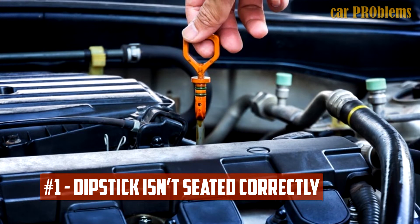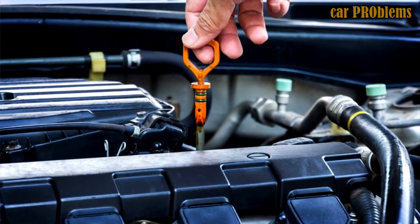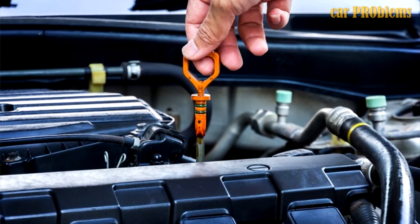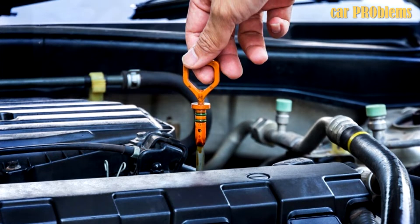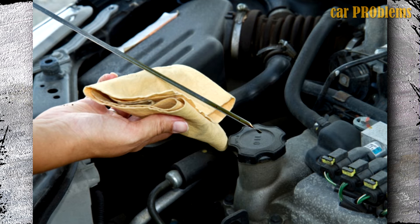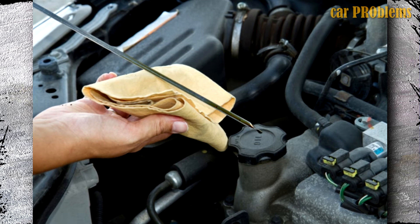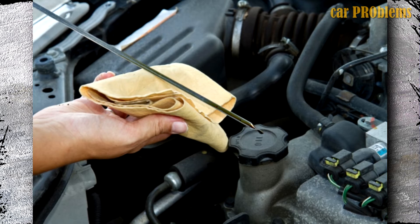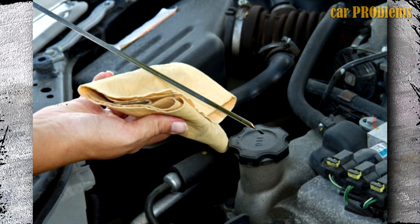Dipstick isn't seated correctly. To check the engine's oil level, a dipstick is required. The dipstick is taken out, cleaned, and then reinserted. The routine oil change includes this procedure as well. If everything is done correctly, the dipstick will fit snugly inside the tube. The O-ring in this design makes sure that the system is sealed. However, air can enter the engine through the tube if the dipstick isn't reinserted precisely.